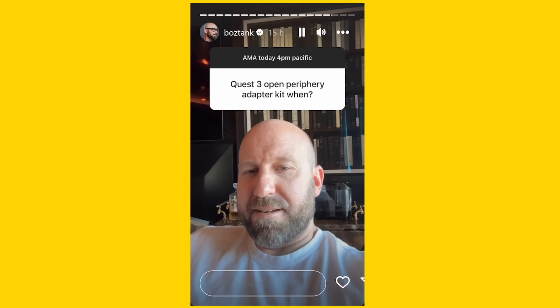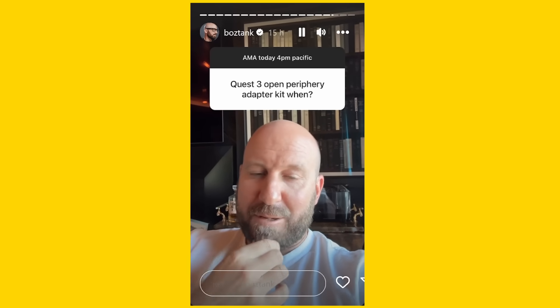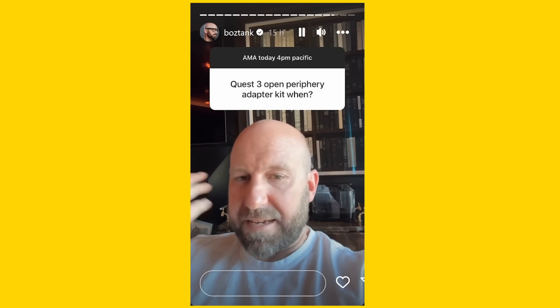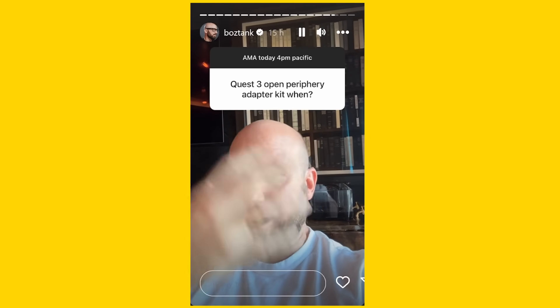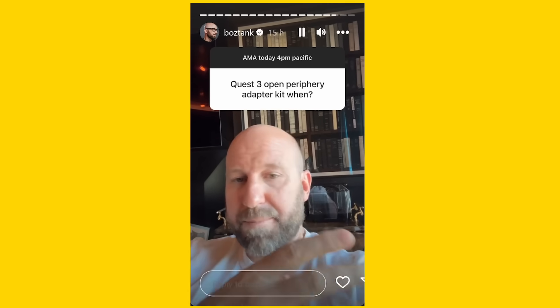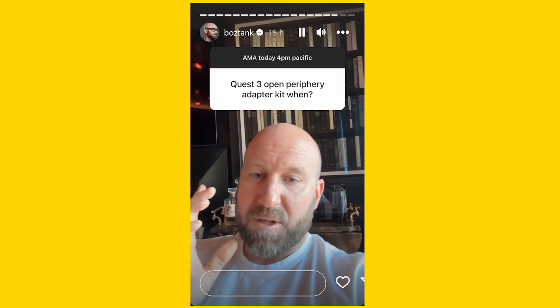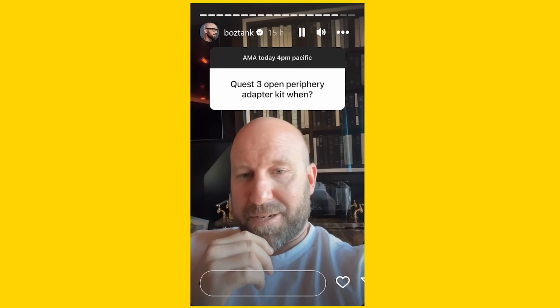It's good to hear there's another fellow open periphery fan. I've been a fan of open periphery for a long time. I find the airflow in there doesn't distract me from my immersion, and I've got a great ability to absorb my environment when I need to. I'm a huge fan of it, and that's all I'm going to say about it.